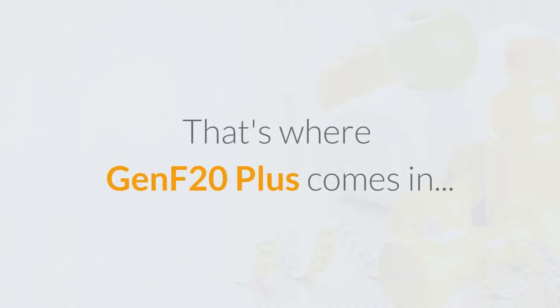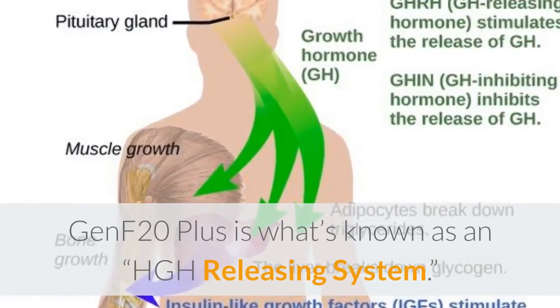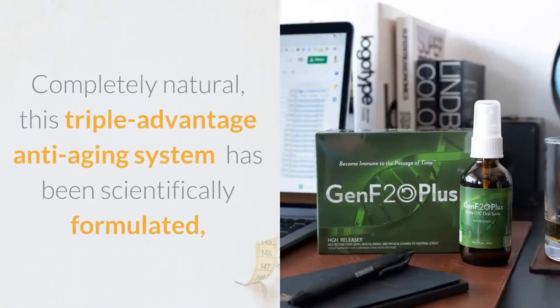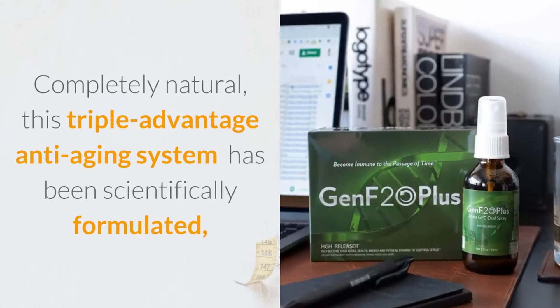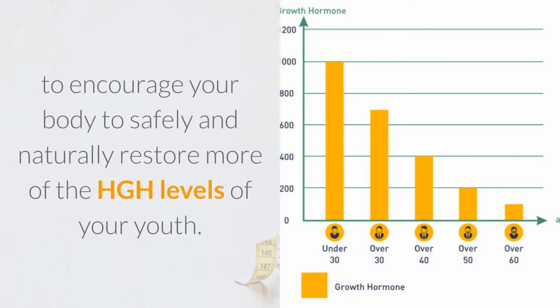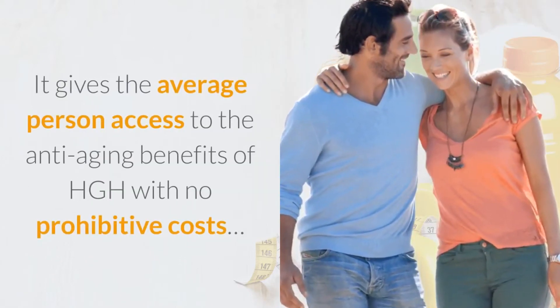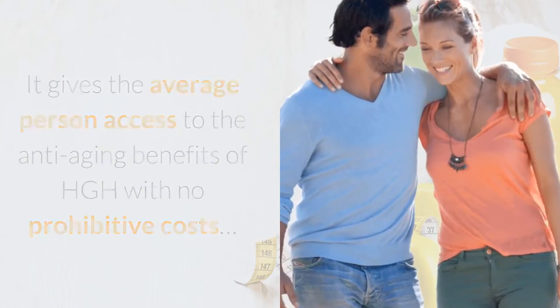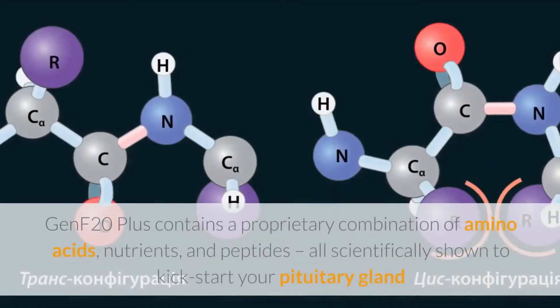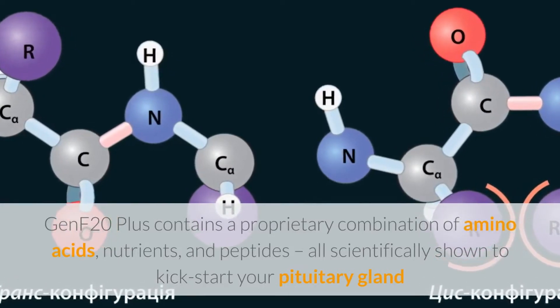That's where GenF20 Plus comes in. GenF20 Plus is what's known as an HGH releasing system. Completely natural, this triple-advantage anti-aging system has been scientifically formulated to encourage your body to safely and naturally restore more of the HGH levels of your youth. It gives the average person access to the anti-aging benefits of HGH with no prohibitive costs. So how does it work? GenF20 Plus contains a proprietary combination of amino acids, nutrients, and peptides, all scientifically shown to kick-start your pituitary gland.